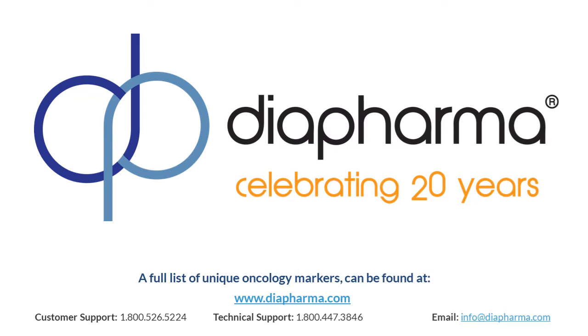If you're interested in measuring TK1 for your oncology research, DiaPharma would be happy to provide further information or address any questions you may have. Products to measure TK1, as well as a unique list of oncology markers, can be found at DiaPharma.com. Thanks for your attention, and if you want to hear about a specific TK1 measuring ELISA kit, please listen to part two of the Thymidine Kinase Saga. Have a great day.